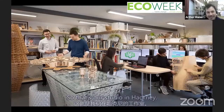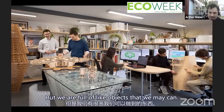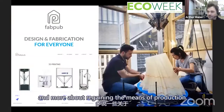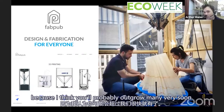That's our studio in Hackney — before we moved to a slightly larger hangar. We're full of objects that we make. It's very much less about computers and more about regaining the means of production and reconnecting with the final objects. Fab Pub's ambition is that it will probably outgrow Mamou Mani very soon.